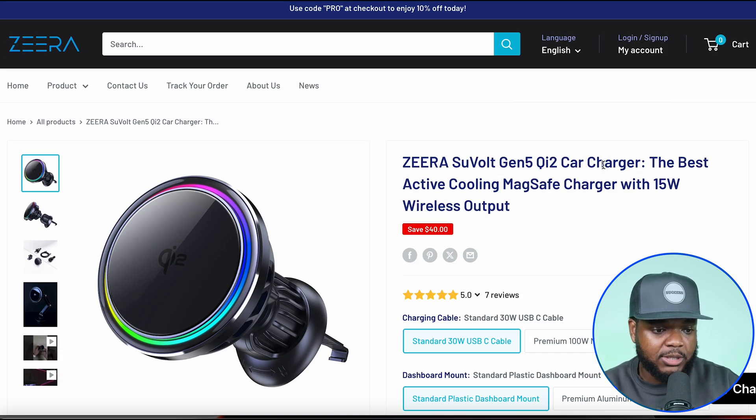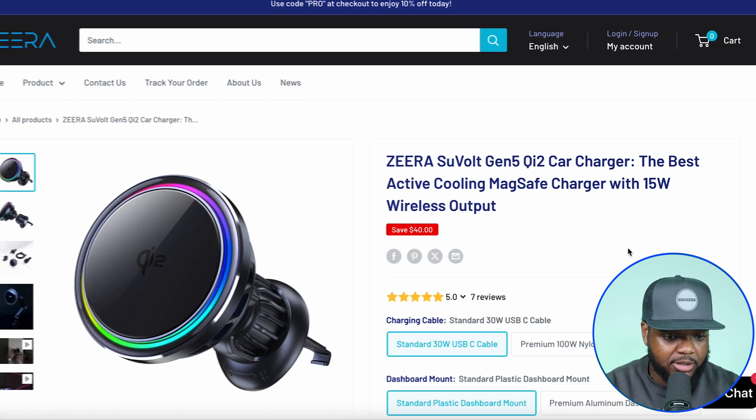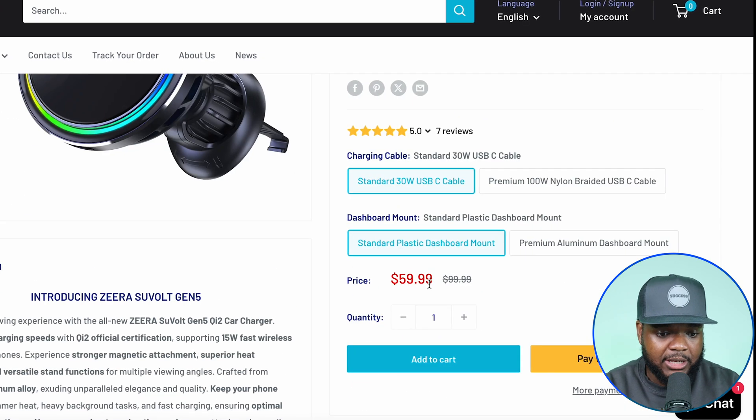I'm going to click on one of those products. On the surface, most customers would see this and think this is a website manufacturing their own wireless chargers — everything looks professional. They're selling it for $59, down from $100.